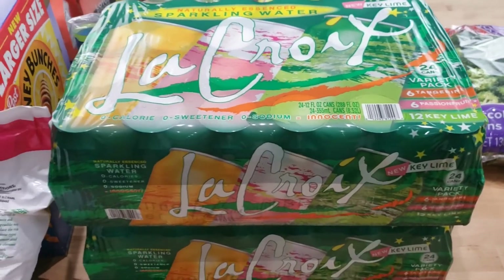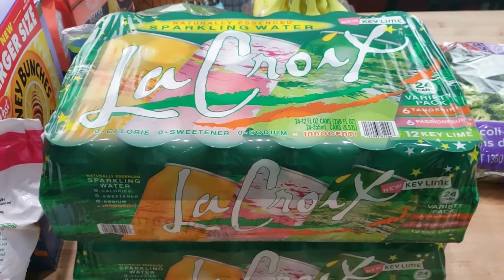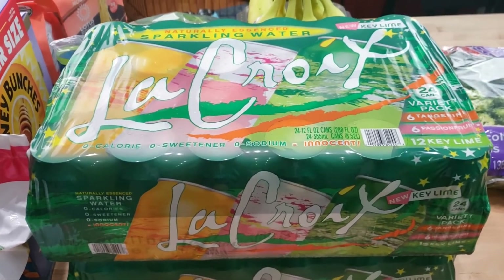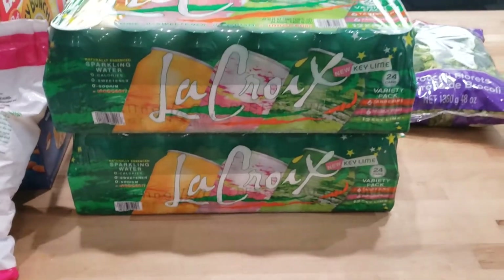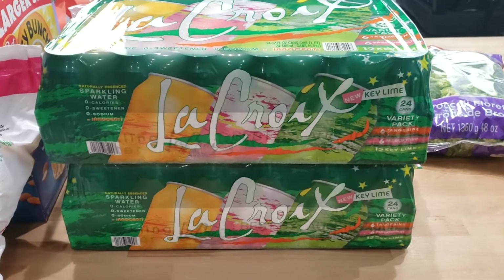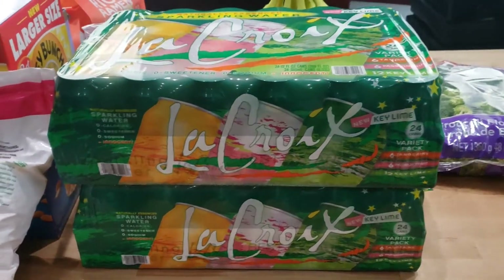Staple in my house: LaCroix. We used to be big-time pop drinkers, but we haven't been for a few years now, which is great to say because you definitely get addicted to that stuff. But we always have LaCroix or a seltzer water on hand. I do know LaCroix is kind of expensive, but that's our special thing.